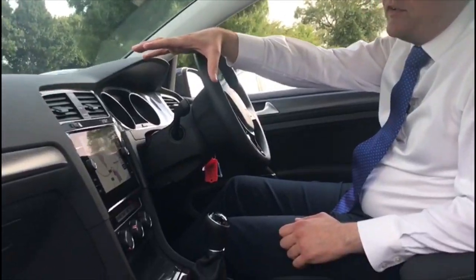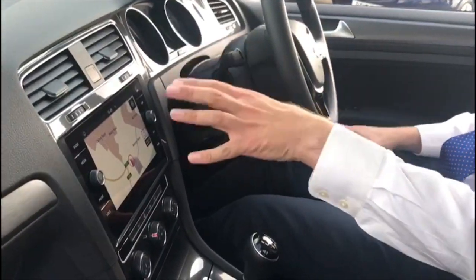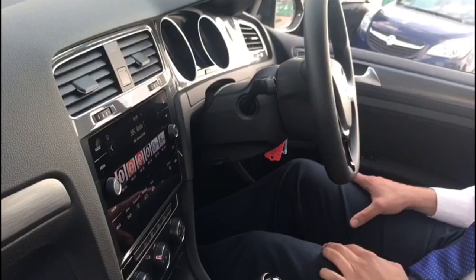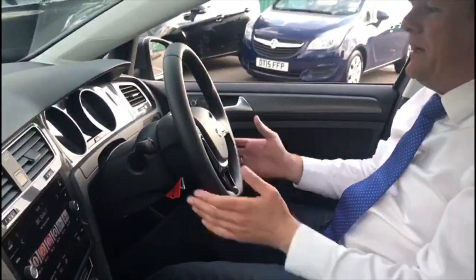That was a great drive — I really enjoyed that. Just want to show you a few bits on the interior of the Volkswagen Golf here. As I mentioned on the test drive, you've got a really nice big sat nav screen there — it's ever so clear. It's got all your DAB radios set up on there as well, so it's a really nice clear screen.